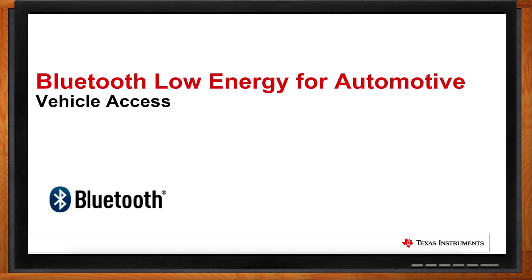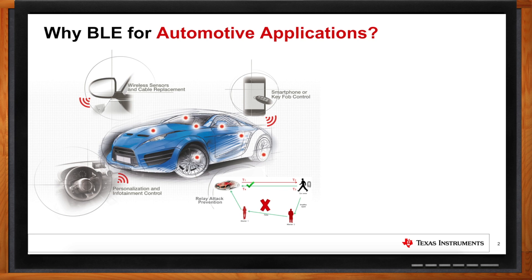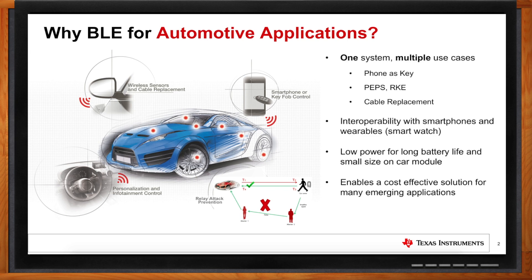Why would I want Bluetooth for my automotive applications? The main driver for Bluetooth Low Energy in automotive applications is connecting the smartphone to the vehicle. You can't change what's inside the smartphone, so you have to utilize the wireless connectivity that's on the phone. The lowest power and easiest way to do it is to use BLE — Wi-Fi is pretty high power, especially when the car is off. It's one system you add to the vehicle with multiple use cases: phone as a key for passive entry, passive start, remote keyless entry, cable replacement to reduce vehicle weight, and personalization from your phone to your vehicle. When the car is off, conserving energy is critical, and BLE is a very low power wireless technology to do that.